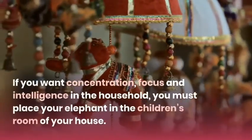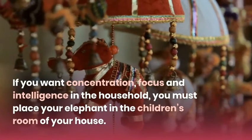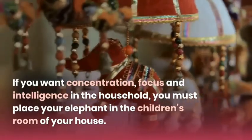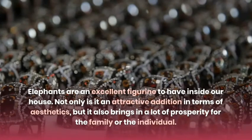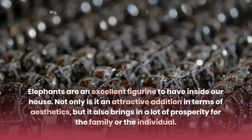If you want concentration, focus, and intelligence in the household, you must place your elephant in the children's room. Elephants are an excellent figurine to have inside your house — not only are they an attractive addition in terms of aesthetics, but they also bring in a lot of prosperity for the family or the individual.